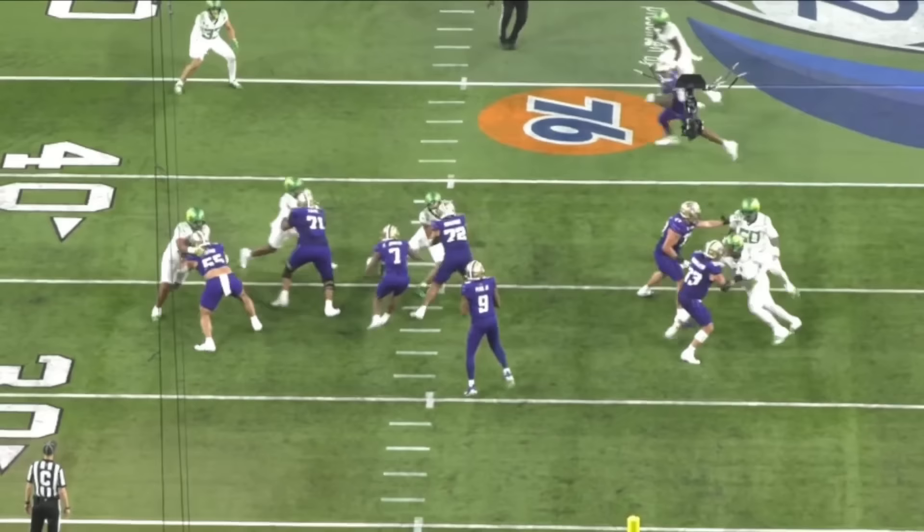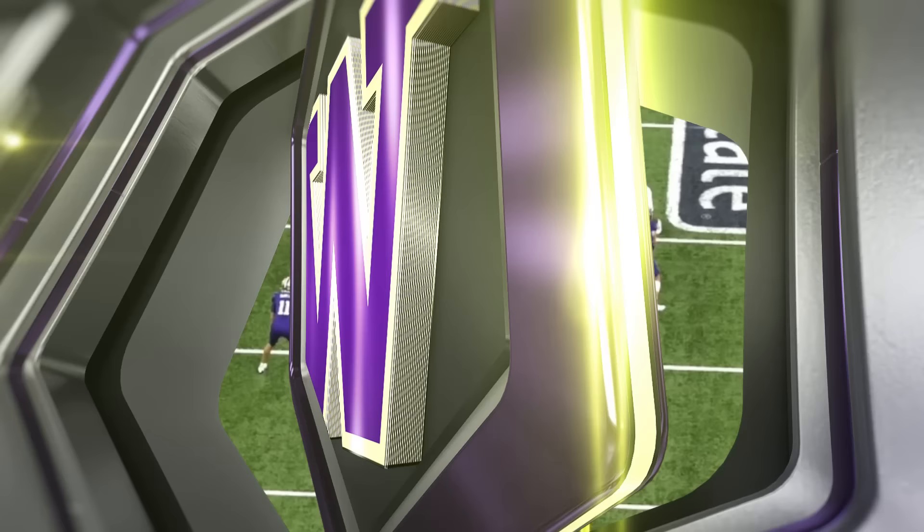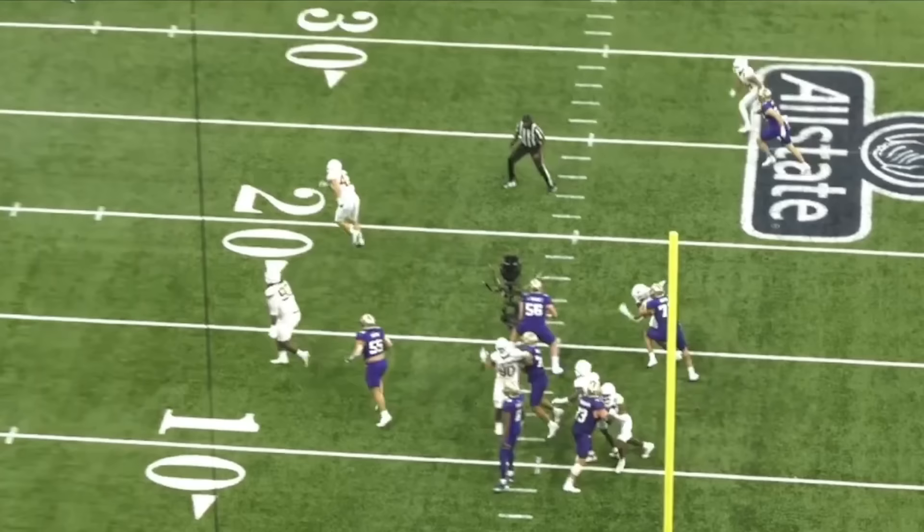Just like Alt, he's really good against stunts too — very natural at picking up what defenses are trying to do before and after the snap. And when studying him, you can tell he's really, really smart — like rare processing ability for an offensive lineman.